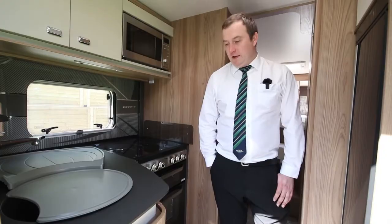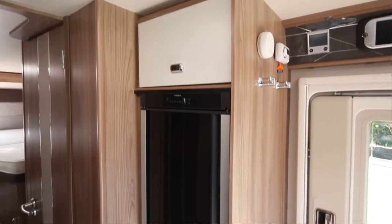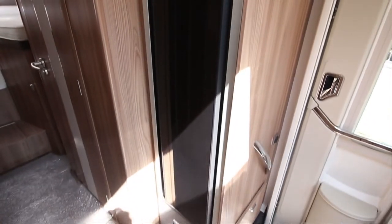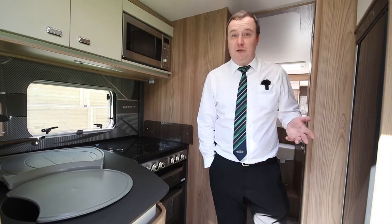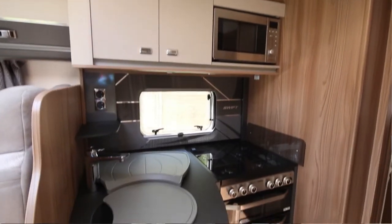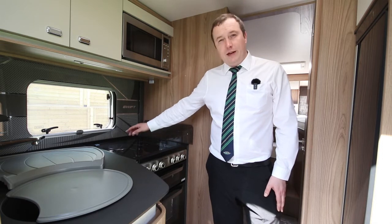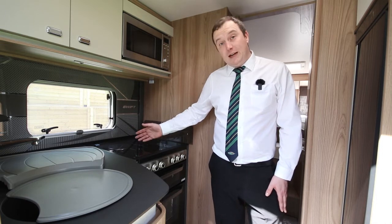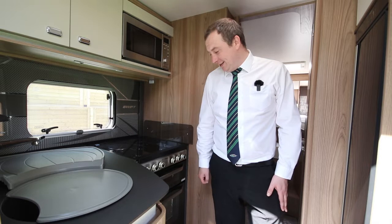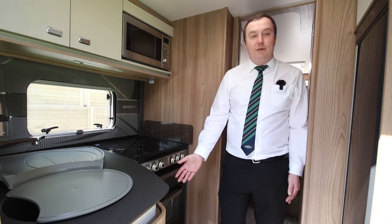In the kitchen area of this motorhome we have a really large fridge freezer which is dual fuel, so you can swap it from gas, battery or electric hookup, whatever your levels are like. We've got a built-in microwave here as well. The hob itself has an electric ring and three gas burners, so if you're on a site you use their electric and save your gas. You've got a grill and oven and there's plenty of storage in here as well.